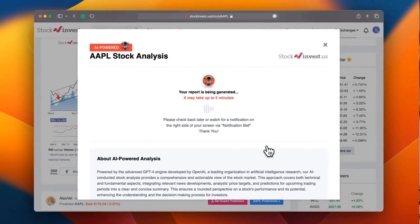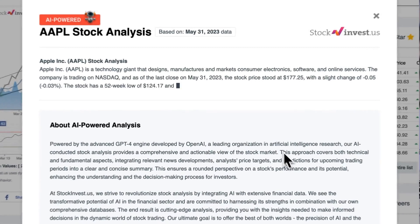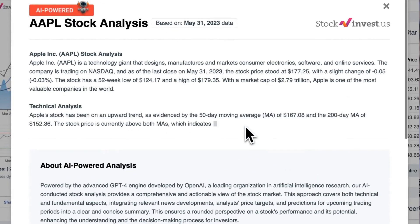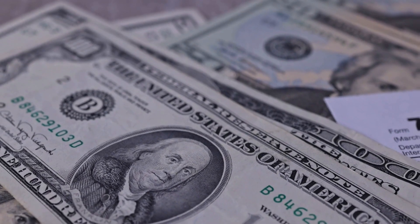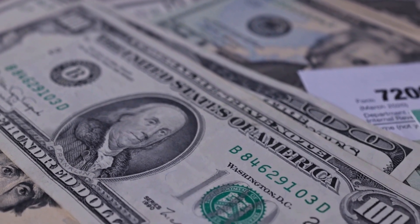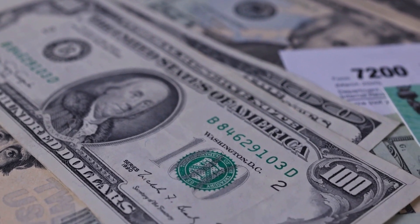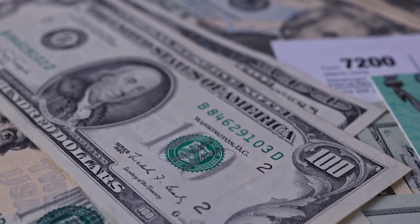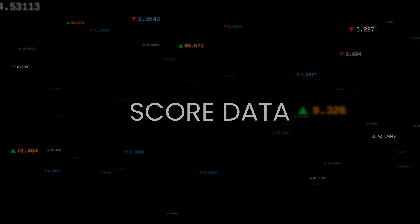Enhance your trading decisions by trying our newly launched AI stock analysis tool powered by GPT-4 at stockinvest.us. Tap into the power of AI and get free price predictions and deep analysis for any one among 25,000 companies worldwide. Please note that this video is for informational purposes only and should not be considered as financial advice.